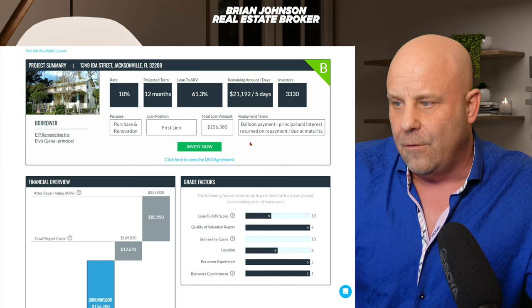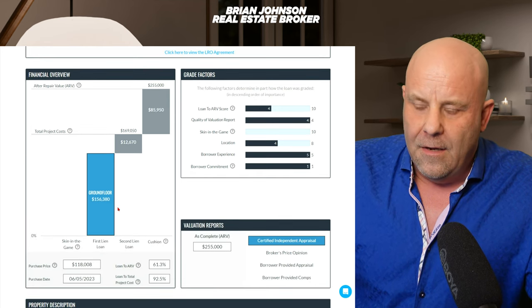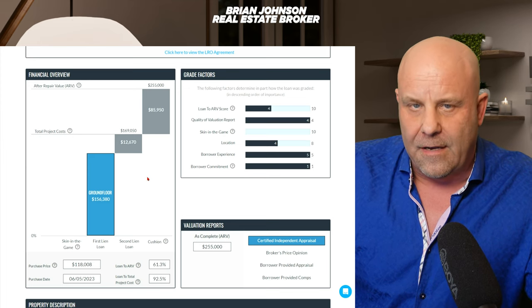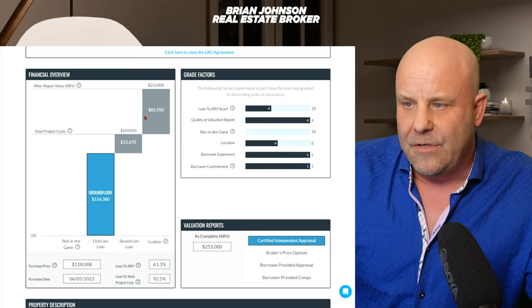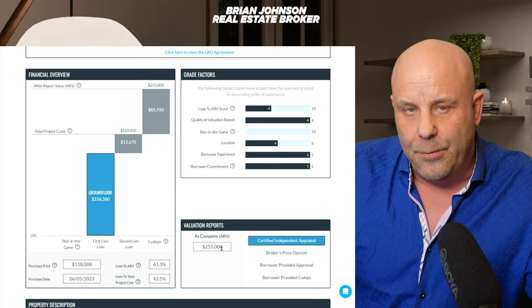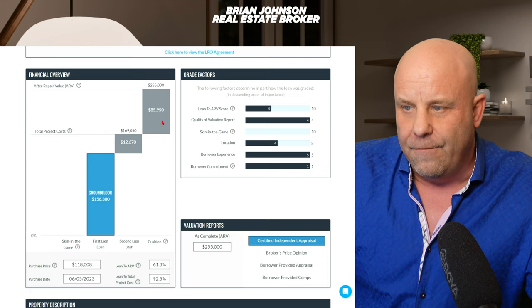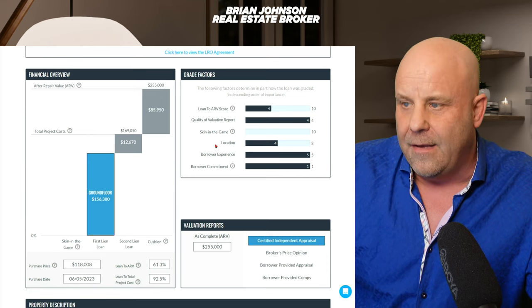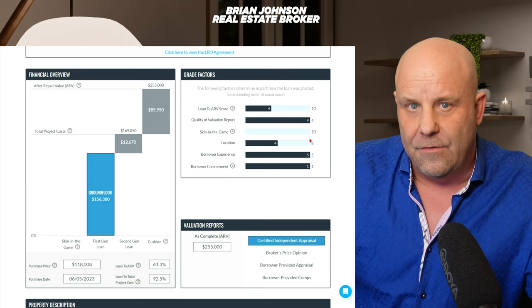This one in Jacksonville, Florida has a B rating, 10% return, projected term is one year, and the remaining amount to fund is $21,000 with 330 investors currently. It's a purchase and renovation and Ground Floor is in first position lien. The total loan amount is $156,000 with a balloon payment at maturity. Looking at the grade factors: loan-to-ARV score is 4 out of 10, quality of valuation is 4 out of 4 since it's a certified appraisal, but skin in the game is zero — this investor has none of his own money in it.